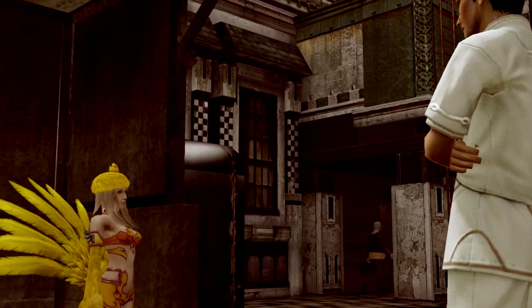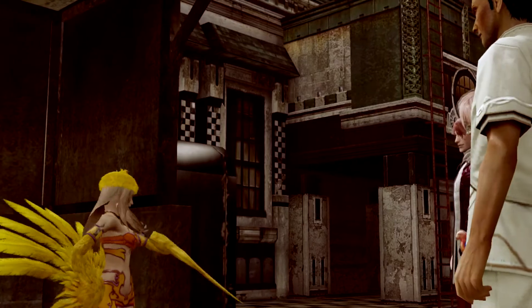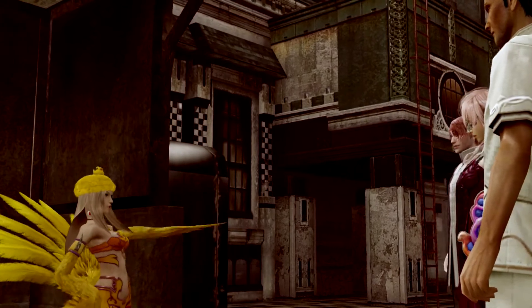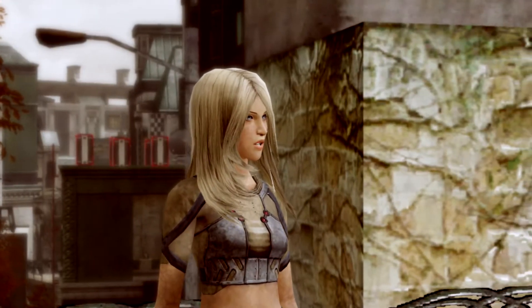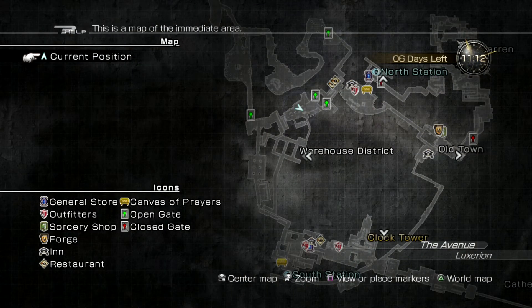The nearby Chocobo Emporium sells this elixir but they are currently out of stock. The Emporium will make the elixir for Blythe if she can find the ingredients. Blythe cannot find the ingredients on her own and asks Lightning for help. There are three ingredients to acquire and they are located in each corner of the city.